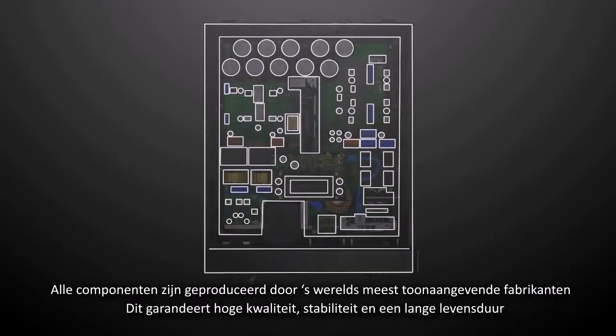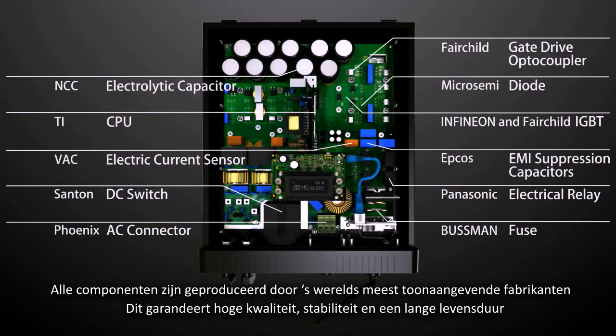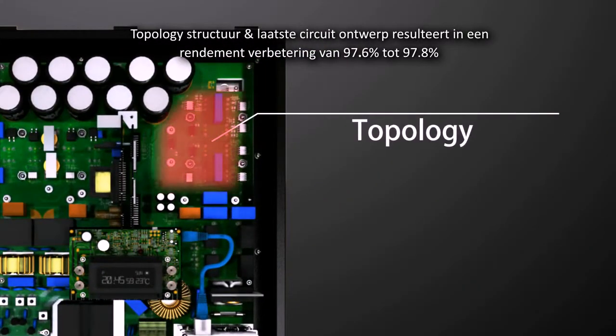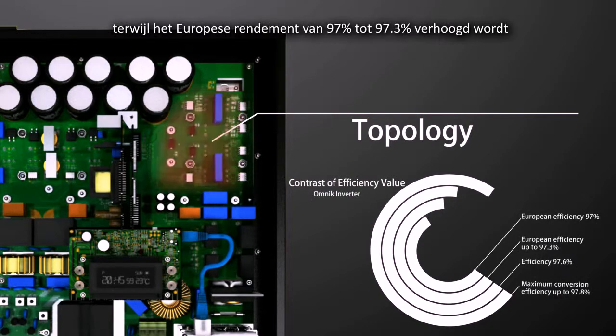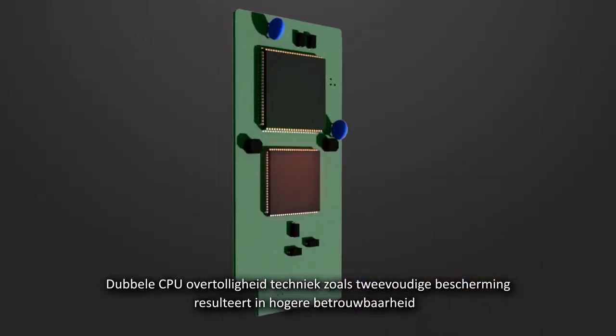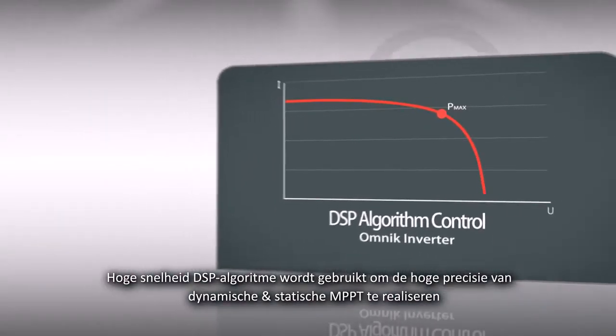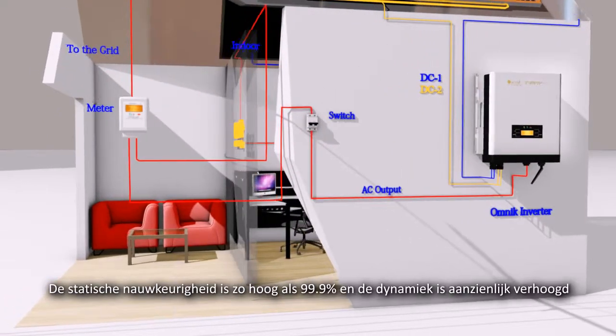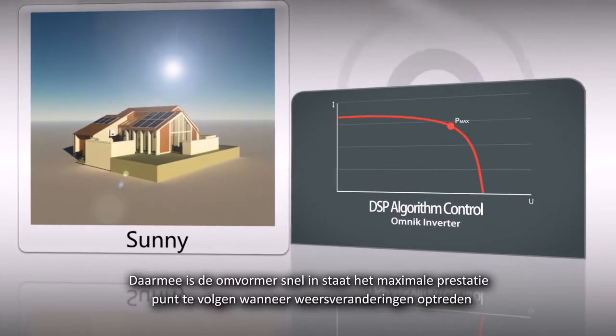In order to ensure high quality, stability and longer lifespan, all the components are configured by the world's leading manufacturers. Topology structure and latest circuit design makes efficiency improve from 97.6% to 97.8%, and European efficiency from 97% up to 97.3%. Double CPU redundancy technique as dual protection makes for higher reliability, and it uses high-speed DSP algorithm to implement high precision dynamic and static MPPT. The static accuracy is as high as 99.9% and the dynamic is significantly increased.